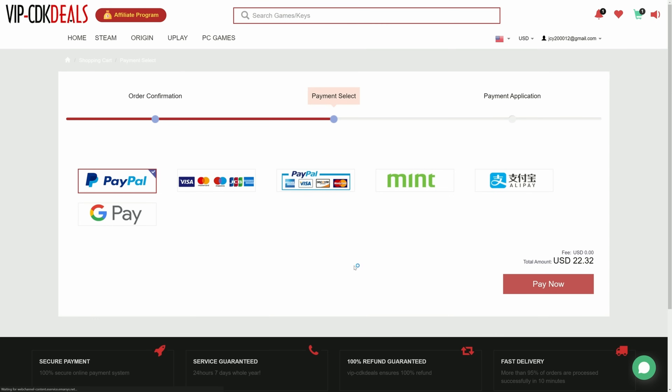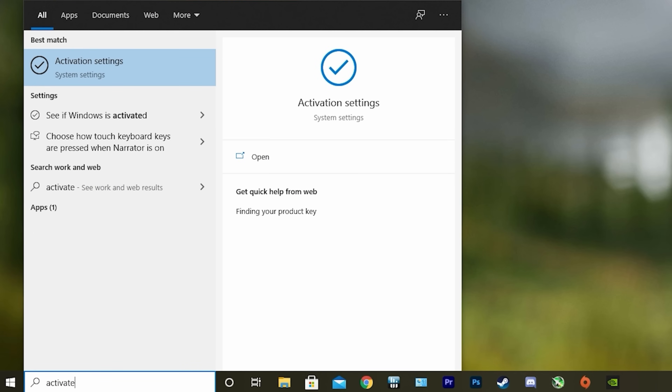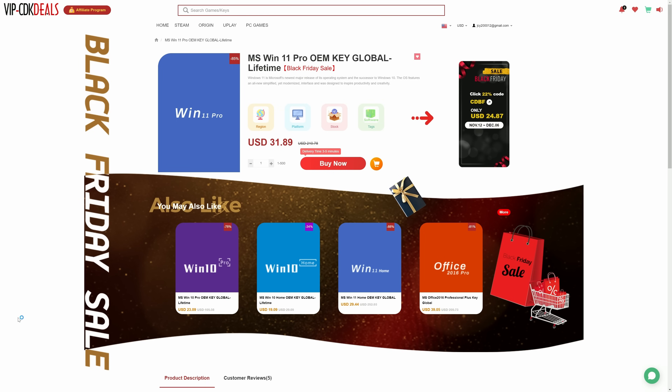You can check out securely with PayPal, and once it clears you should get access to the code in your account as well as your email. To activate that new copy, just search Activate under Windows, type in your key, and after a few seconds you'll see a message notifying you that it worked. If you want to save big on your next Windows purchase and support the channel, be sure to click the link in the description below.